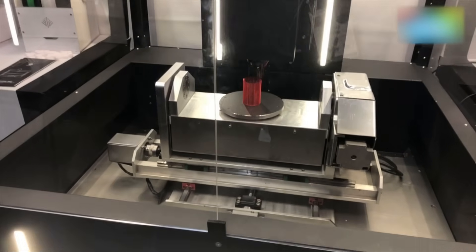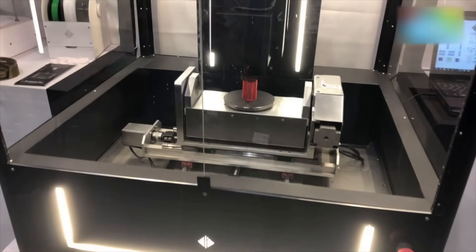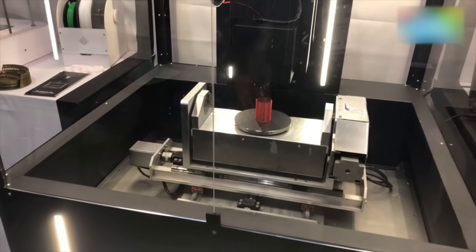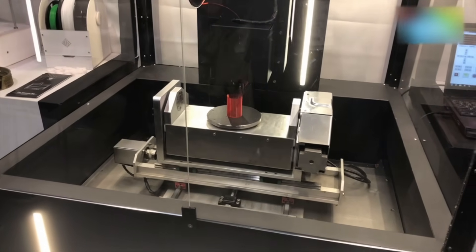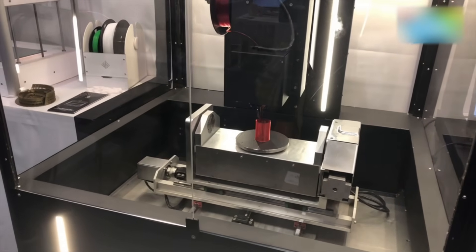Hey guys, welcome to digit.in. We are still here at CES — this is the final day — and what we've come across is Ethril Machines, which is based out of Bangalore in India, and they've won a Best of Innovation award at CES. So can you tell me what is so unique about this 3D printer?